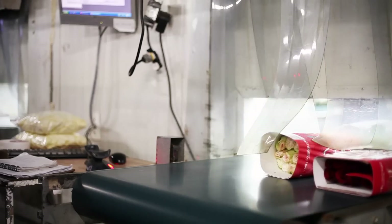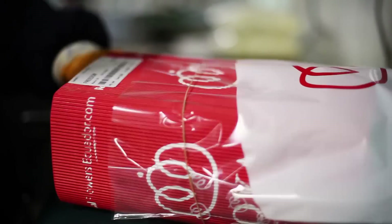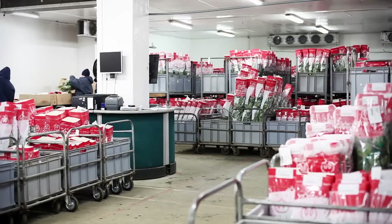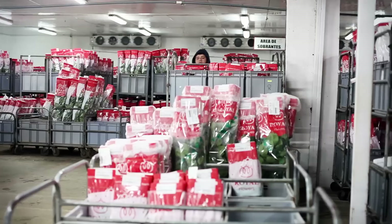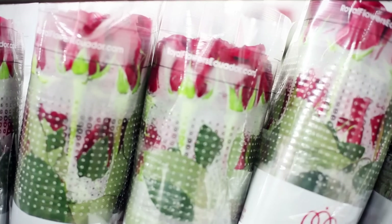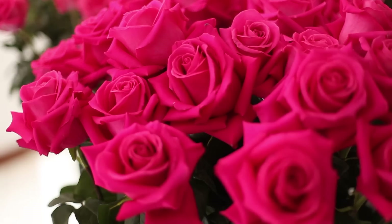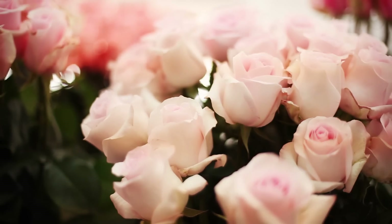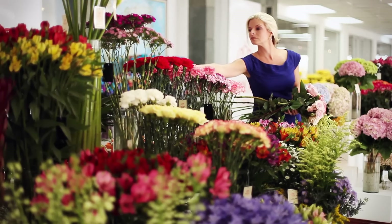We know that there's one very important thing for our flowers and that's the cold chain — that from the farm level to the retail environment there's never a break in temperature. The roses are cut and kept at a cooler or in transit at 4 degrees Celsius or 34 degrees Fahrenheit. Their life cycle has been put on hold so that they are going to be the freshest possible flowers that we get in the retail environment.